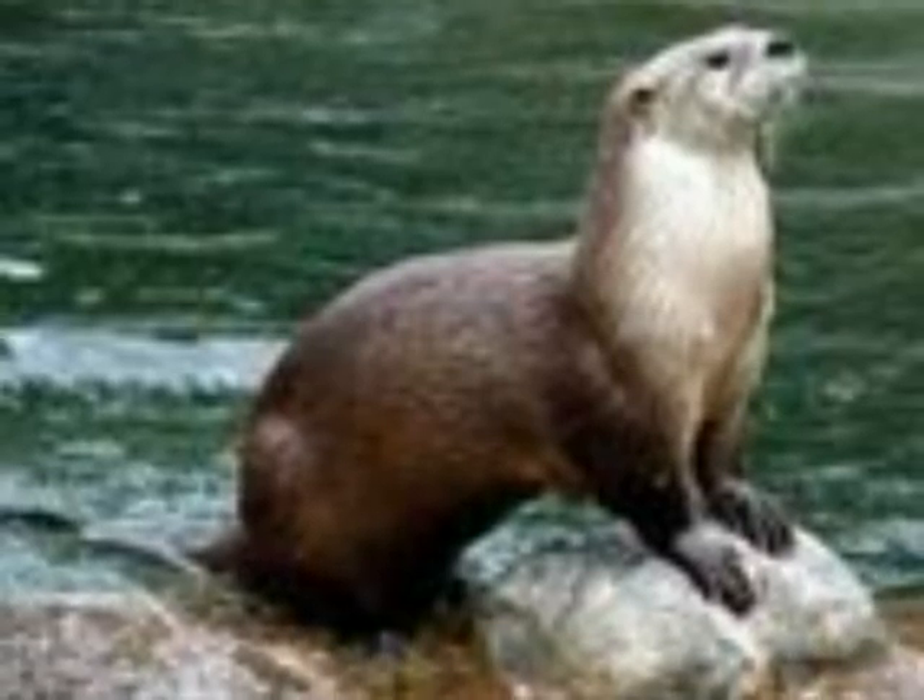North American River Otters are found throughout the United States and Canada. Sea otters inhabit coastal areas and islands of the eastern and western North Pacific Ocean.